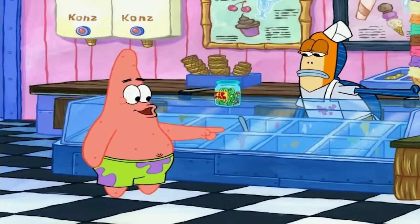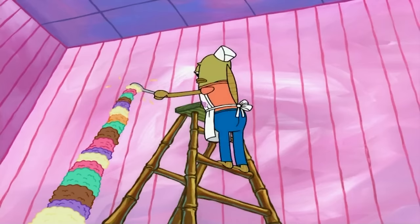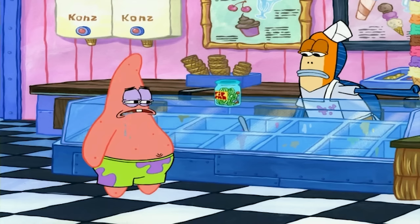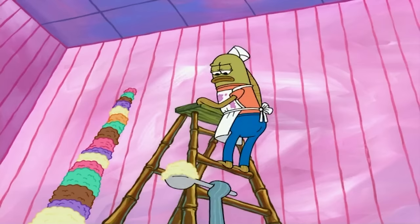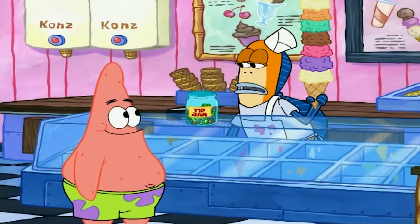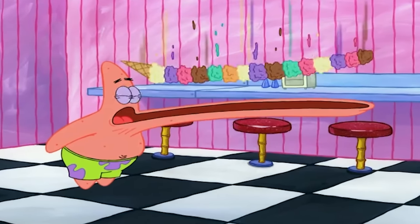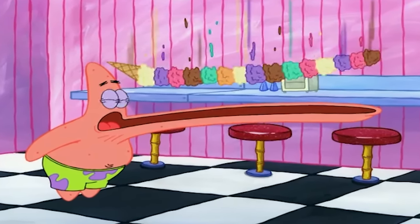Mistake number three: as you guys saw in the clips, Patrick orders a large ice cream. Comment down below what your favorite flavor is — mine is cookie dough. But anyways, when Patrick orders his large ice cream, the amount of scoops on his ice cream inconsistently changes between shots. When he first gets it, there's this many scoops, but when the shot changes, so do the scoops of ice cream. Not a huge deal, but this is most certainly a mistake.